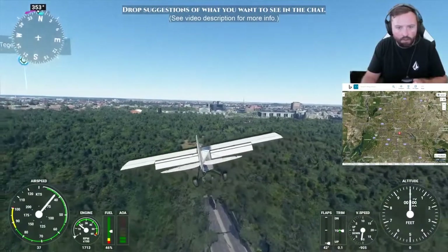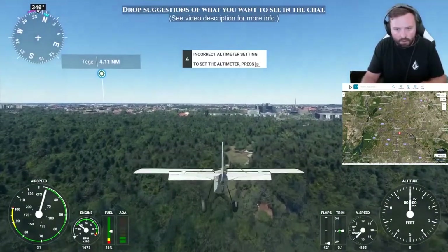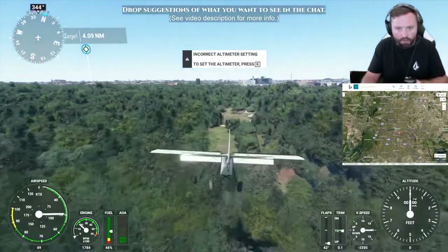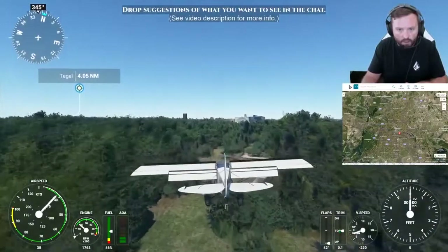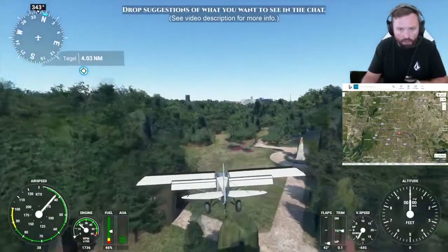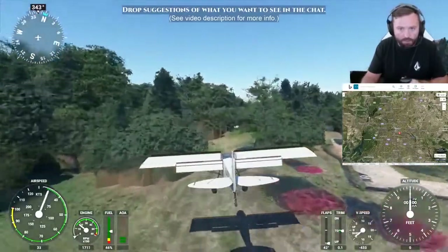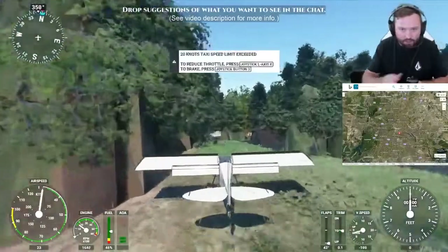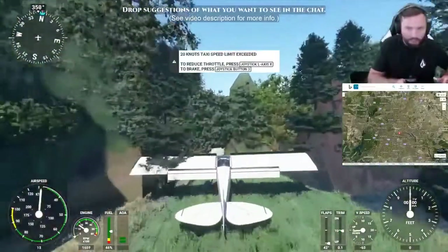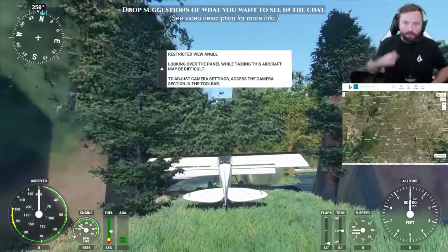Uh oh, there's a tunnel here. I'm gonna land right there — ready for it. Bum bum bum — uh oh, uh oh! Nope, nope — that was close, close.